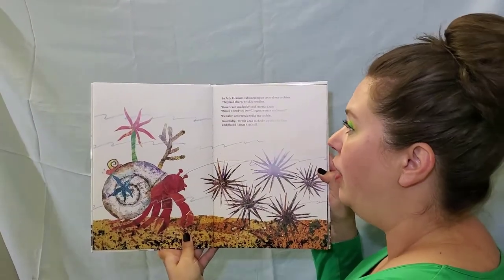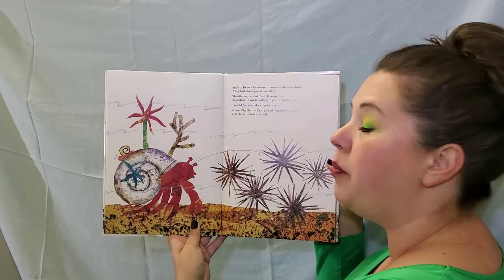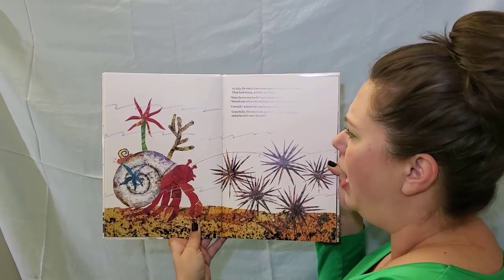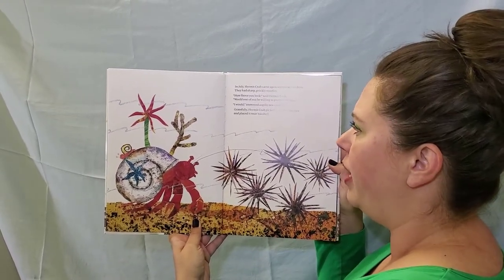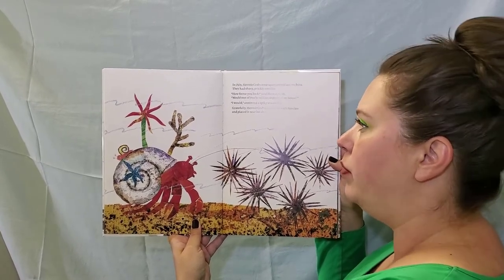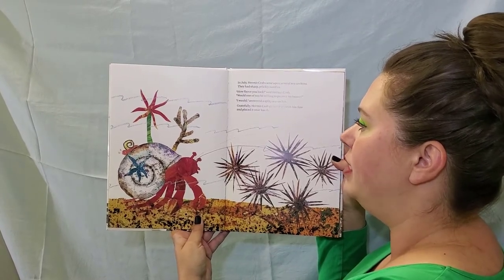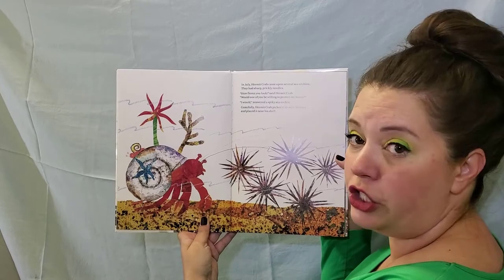In July, Hermit Crab came upon several sea urchins. They had sharp, prickly needles. How fierce you look, said Hermit Crab. Would one of you be willing to protect my house? I would, answered a spiky sea urchin. Gratefully, Hermit Crab picked it up with his claw and placed it near his shell.